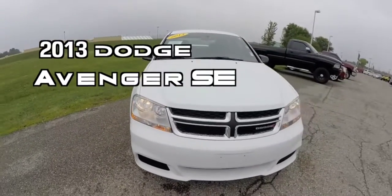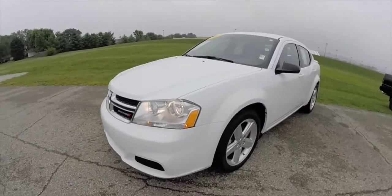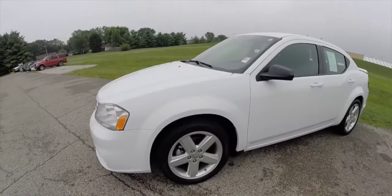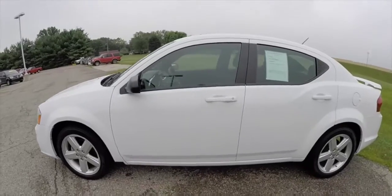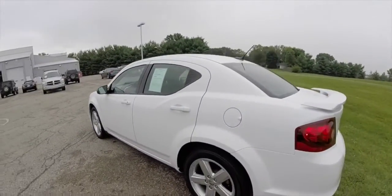Hello everyone. Today let's take a quick walk around look at this 2013 Dodge Avenger SE. This Avenger is painted in bright white clear coat. It has the premium cloth dark slate gray interior.